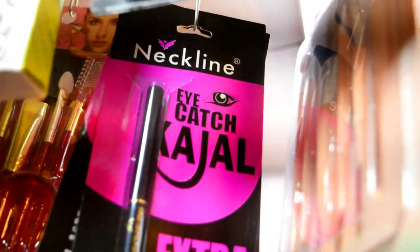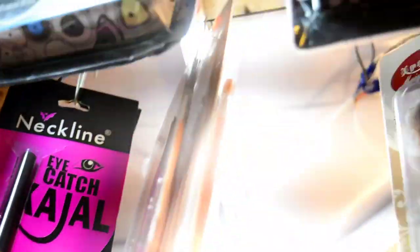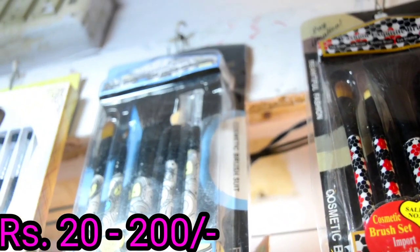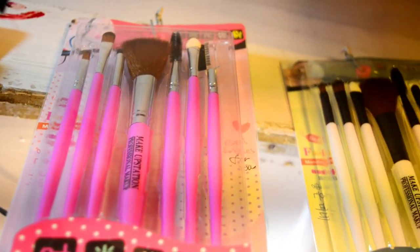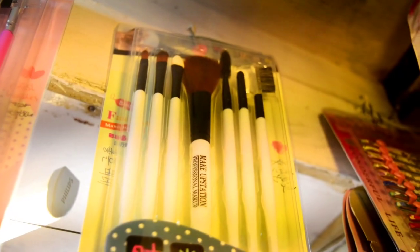Here you will get a very good range of makeup brushes. Single brushes like blush brush or powder brush are just 20 rupees, and sets of makeup brushes range from 70 to 100 rupees. Now you can also see a blush brush, and similar items are around 20 to 30 rupees.